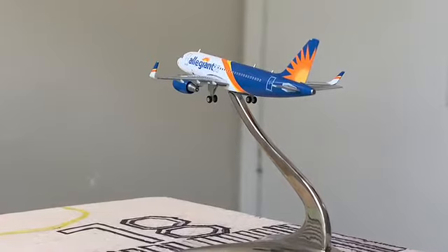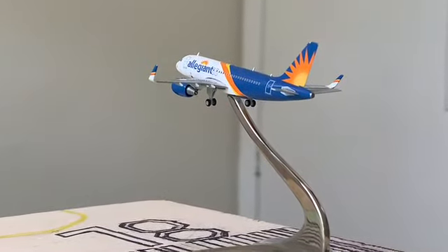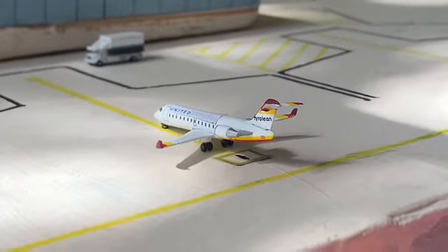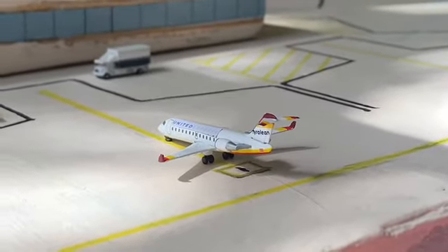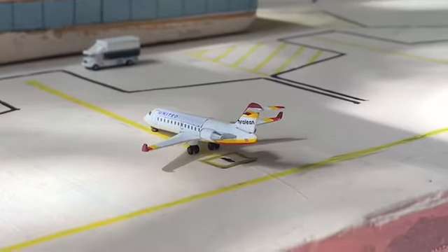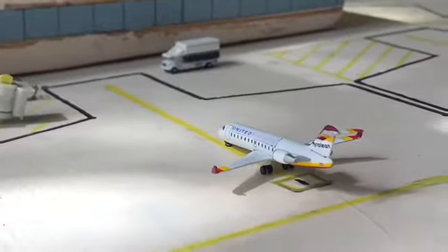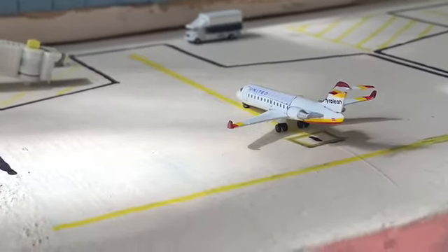Right here pulling into gate one we have the regular Chicago air service on the beautiful United Express Bombardier CRJ-200, pulling into the gate from Chicago O'Hare. The gate is right there with the catering truck ready to service him when he comes in.